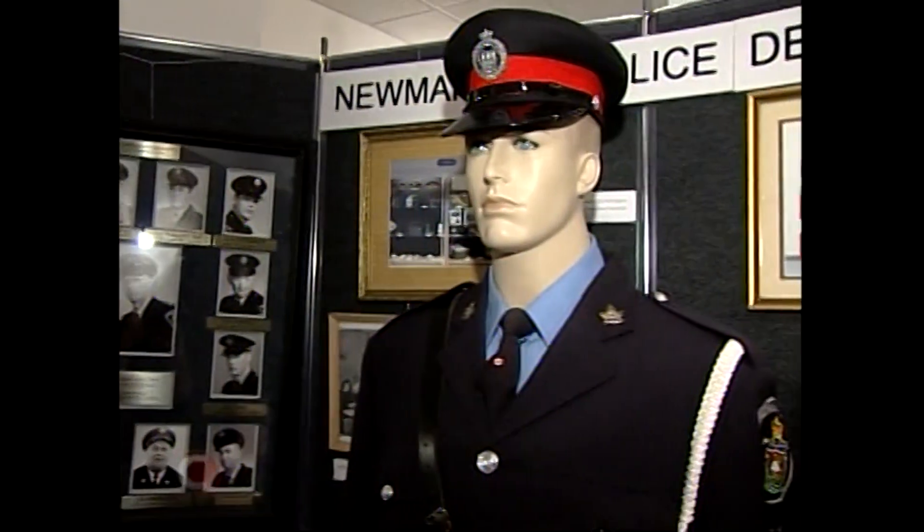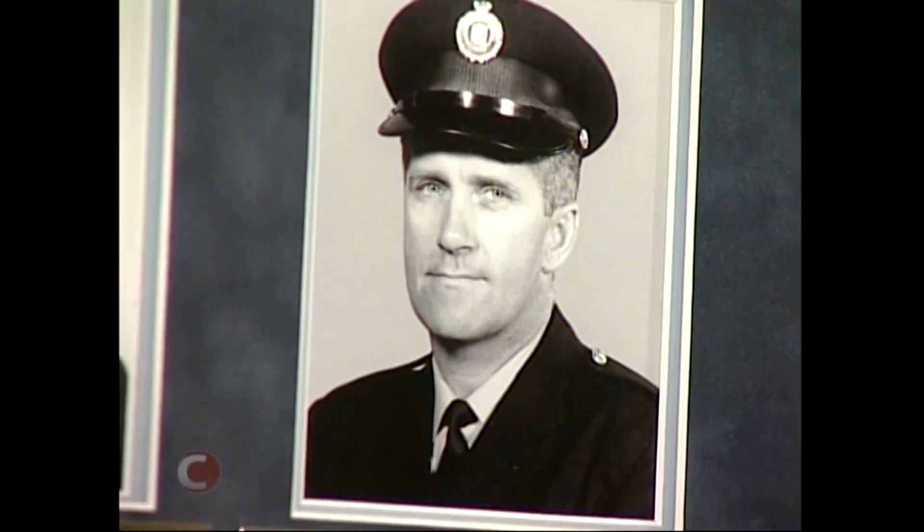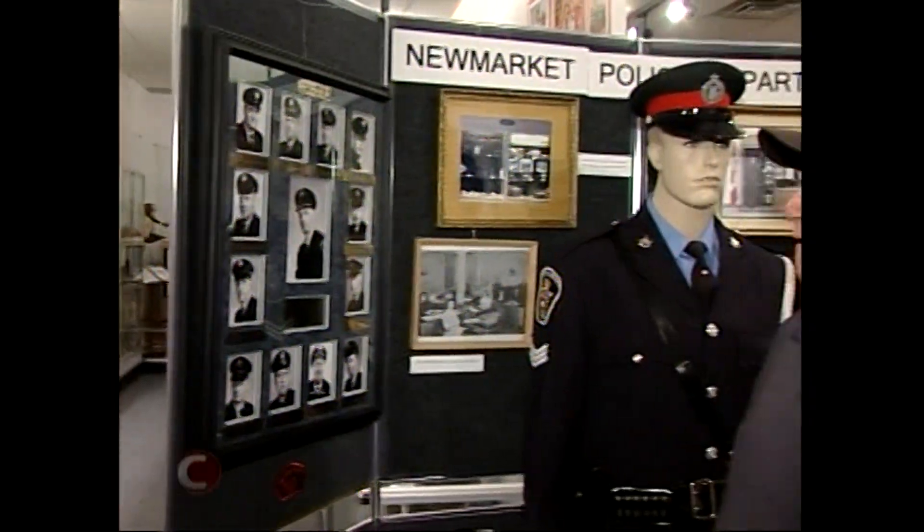This mannequin is showing a uniform that came in the 60s. Retired officer Glenn Phillips began his policing career in 1956. I always enjoyed police work. I was a sergeant, which was the best job you could get. I always enjoyed being a cop and I've missed it since I retired.